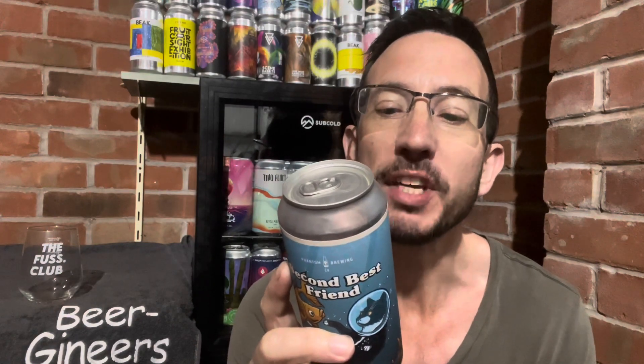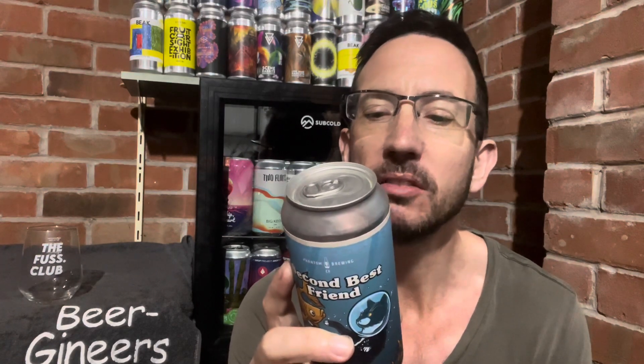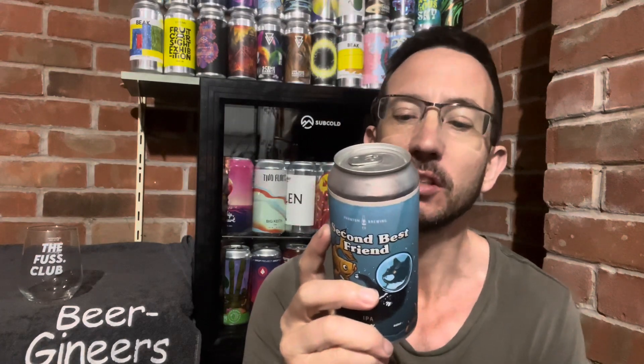Brewed with lager malt, oats, wheat and chit — don't know what that is. On the hop side we've got Mosaic, Lukamax, Nectaron and Vista. No idea what Vista is. And it actually tells us the yeast: A38 Juice. It's got barley, oats and wheat basically. So there's quite a lot of detail on this, which is pretty good. Pretty nice can art as well.